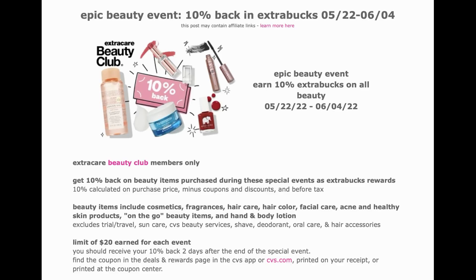Beauty items included in the Epic Beauty Event are cosmetics, fragrances, hair care, hair color, facial care, acne and healthy skin products, on-the-go beauty items, and hand and body lotion. Exclusions include trial and travel sizes, sun care, CVS beauty services, shave, deodorant, oral care, and hair accessories. This event is great because the ExtraBucks earned will really help with future weeks of shopping.